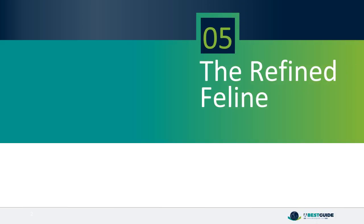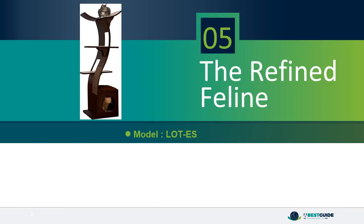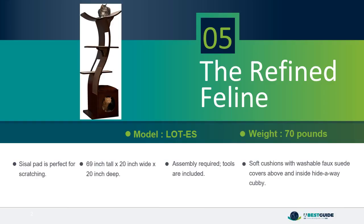Number 5: The Refined Feline. The sisal pad is perfect for scratching. It measures 69 inches tall by 20 inches wide by 20 inches deep. Assembly is required and tools are included. Features soft cushions with washable faux suede covers above and inside the hideaway cubby.